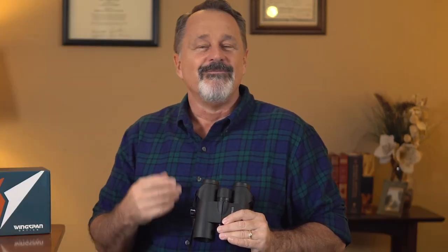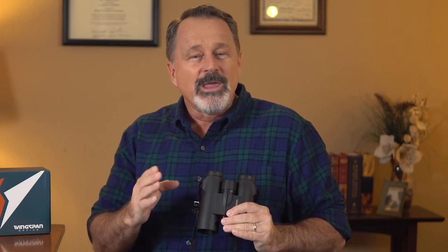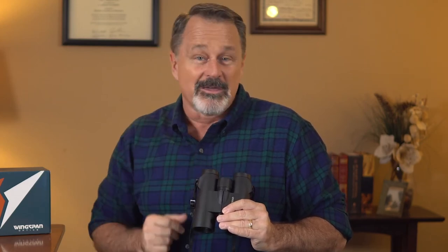So, if you want to dramatically enhance your bird watching experience, then Wingspan Optics WideViews HD 8x42 Professional Bird Watching Binoculars is the right binocular for you.